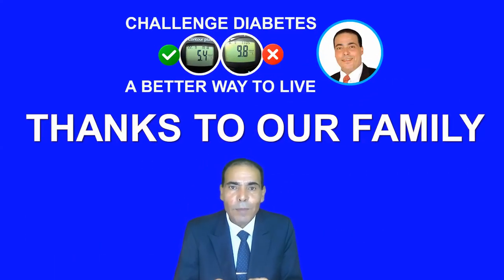I would like to thank all our family members, those who have started to challenge diabetes and those who are going to join. For those who see me for the first time, my name is Dr. Ali Qasim. I am not a physician. I am an organizational culture change consultant, but I have experience for six years studying diabetes and everything related to it, including food. If you would like to know more about me and the purpose of this channel, just watch until the end of this video.